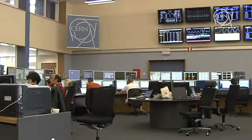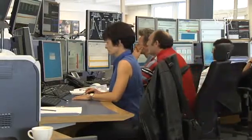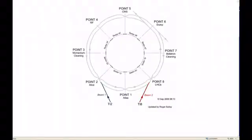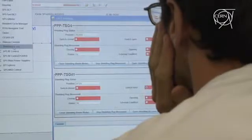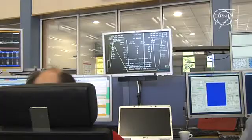We're very happy because over the whole weekend we had protons delivered from the SPS to the transfer line. It was a very productive weekend. We had protons available the whole weekend long and we could do many measurements both in TI2 and TI8, the two transfer lines delivering the beam to the LHC. So we sent the protons all the way down these transfer lines. They're knocking at the door of the LHC. They're ready.